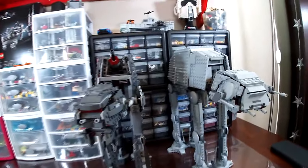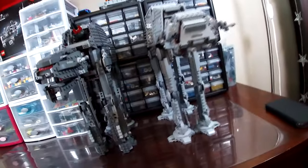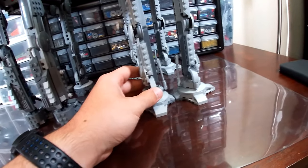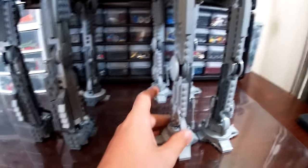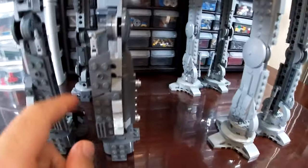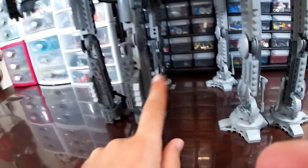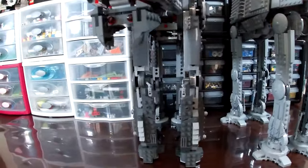I built both of these fairly recently. As far as building goes, the Heavy Assault Walker is a bit more tedious because you have to build each leg exactly the same four times — the instructions just say 'times four.' On the AT-AT, you only had to build the back legs twice, and the front legs are built separately since they're left and right, so you're still building four legs but it feels like less. The front and back are different on the AT-AT, which is nice.